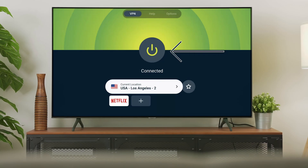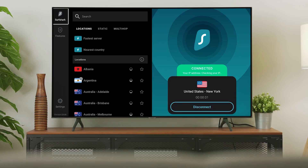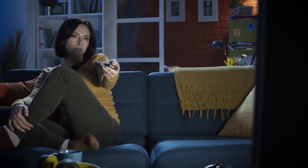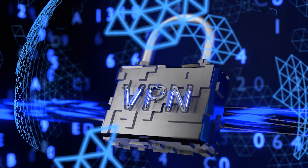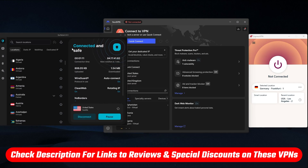To recap: ExpressVPN is the best choice if you want the most consistent performance and the easiest setup. NordVPN is the one to go for if you want top speeds and advanced features. And Surfshark is the best pick if you're after a budget-friendly VPN that still lets you connect unlimited devices. All three will let you access global streaming content on your Fire Stick while keeping your connection private and secure, so it really just comes down to which strengths matter most to you.